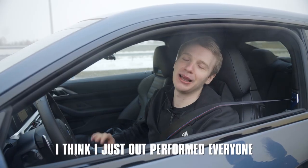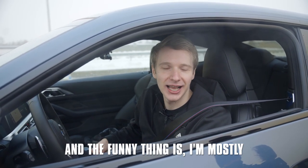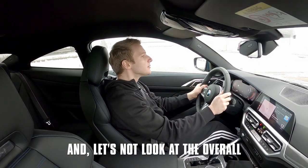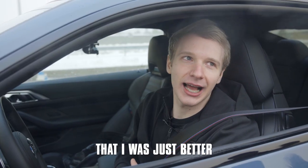I think I just outperformed everyone, maybe except for Niels. Raus was really boosted. Funny thing is, I'm mostly fighting against him — let's not look at the overall outcome, let's just look at the fact that I was the best.